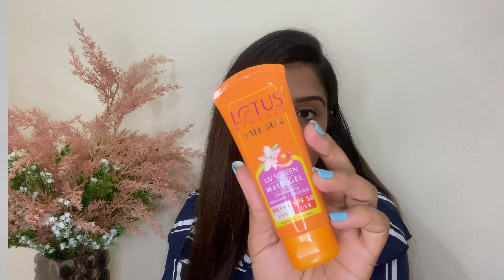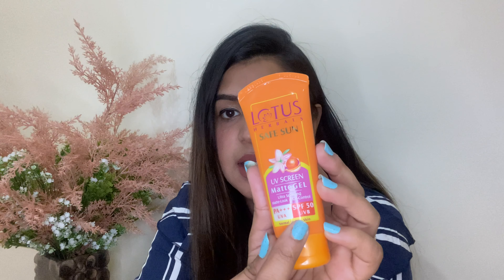This is the box I received from Nykaa — the outer box I've already thrown. If we open this, there are so many products inside. Skincare and haircare are all going to be covered, so I'm going to share all the products with you.